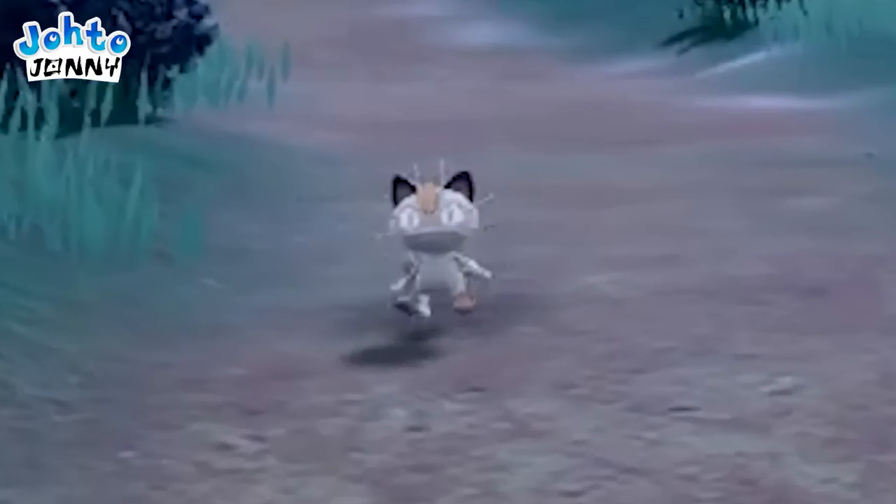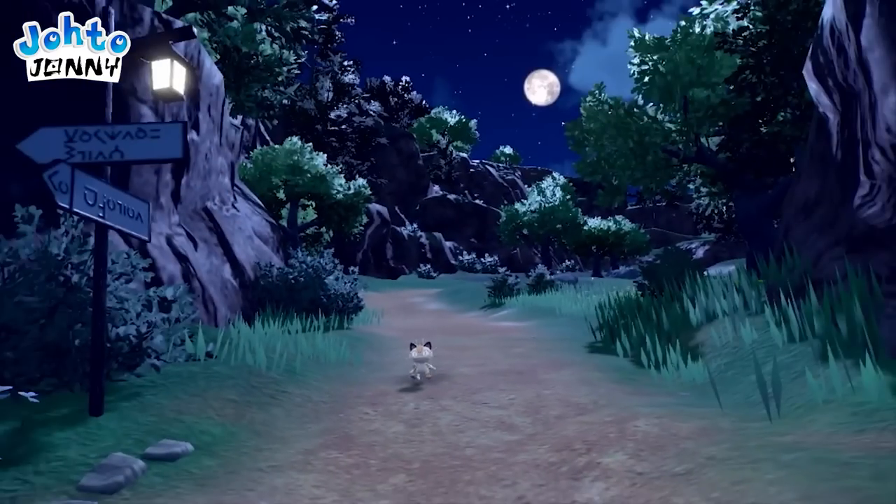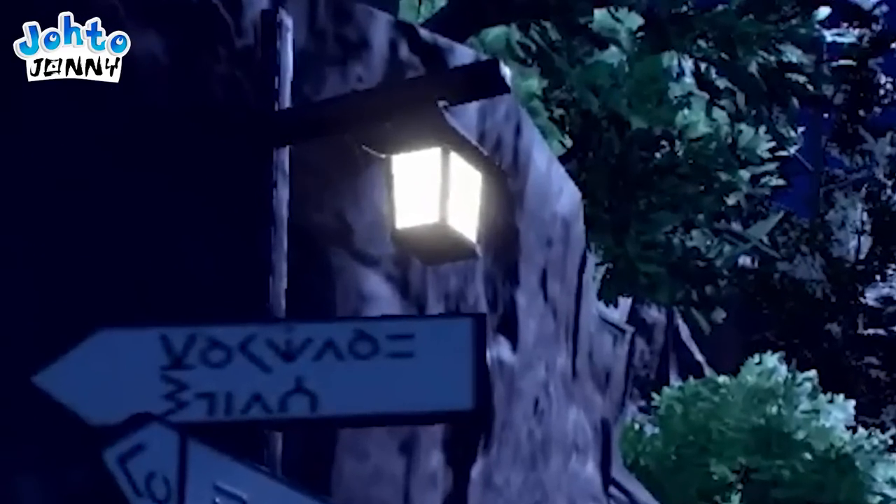And Meowth! There's something comforting about all this. It's just Pokémon Legends, but in modern day, which is great. I love Meowth's updated model. I love the little light above the sign.